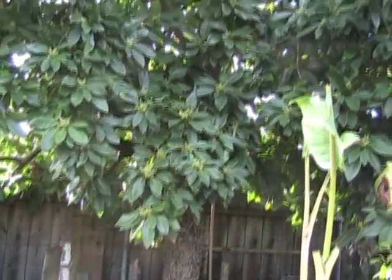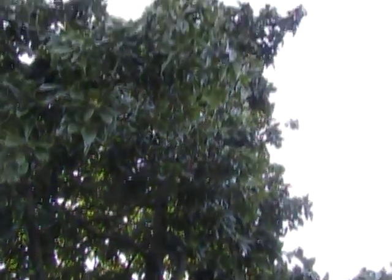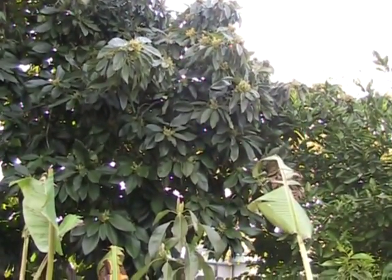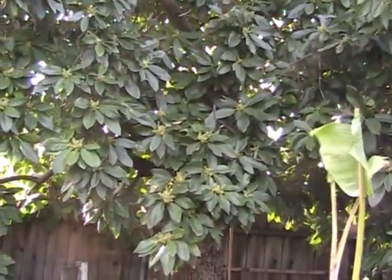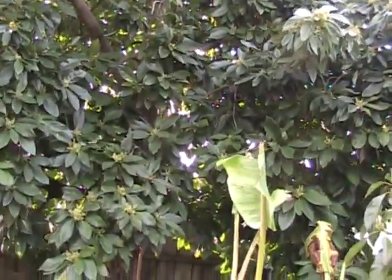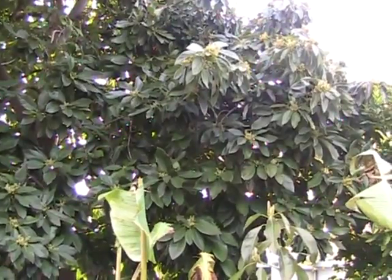Another excellent choice in urban forestry is the avocado tree. Avocados grow very well here in coastal California and are excellent choices of plants. They produce the wonderful oily fruits that we all know and love that make guacamole, salads, and so on — a little rice, beans, a tortilla, and an avocado, and you're all set. These make excellent urban forestry plants.